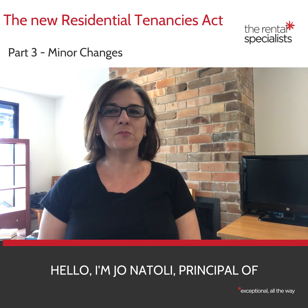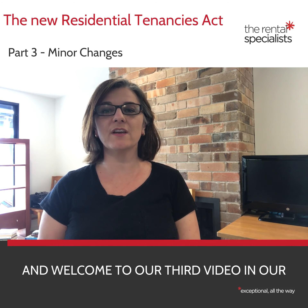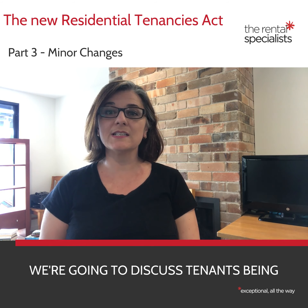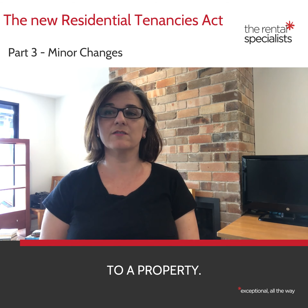Hello, I'm Jo Natoli, Principal of the Rental Specialists, and welcome to our third video in our 15-part series on the changes to the Residential Tenancies Act in New South Wales. Today we're going to discuss tenants being able to make changes of a minor nature to a property.